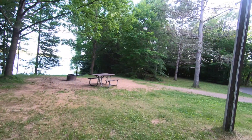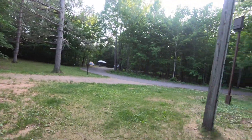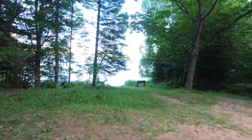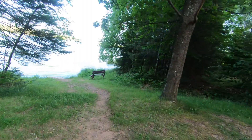Let's go take a look at what the waterfront spot looks like. Plenty of room here for tents — lots of good space. And a little path down to the water.